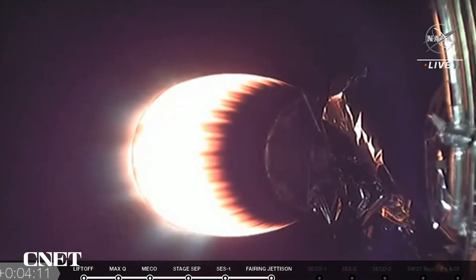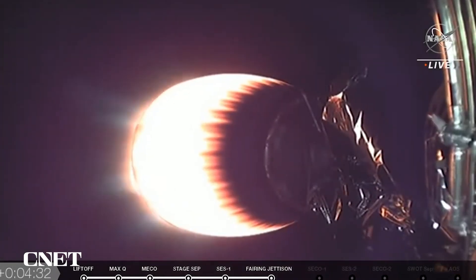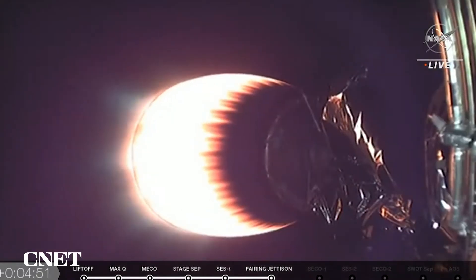T-plus 4 minutes and 10 seconds into the launch of SWAT, and we've had a nominal ascent so far — no issues to report. SWAT stands for Surface Water and Ocean Topography. This will be the first mission to provide high-definition data on more than 90% of the water on our planet's surface. It's a joint mission between NASA and CNES, France's space agency, with contributions from both the Canadian and U.K. space agencies. SWAT is the fourth NASA LSP science mission to launch from Vandenberg Space Force Base, and the sixth LSP science mission overall to launch on a Falcon 9.